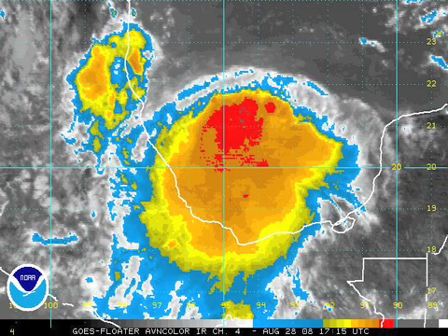Let's quickly look at 96L. That thing looks really good down there in the Bay of Campeche — we'll watch that as well.